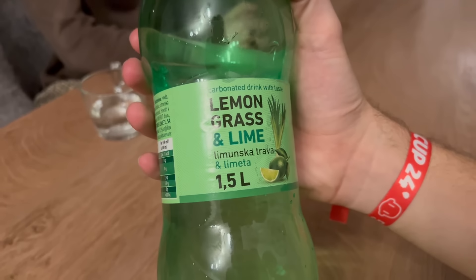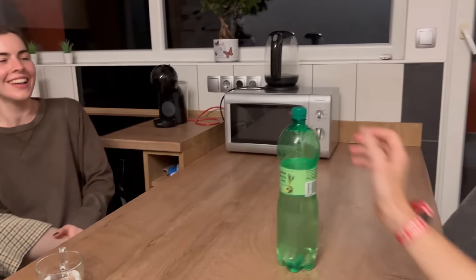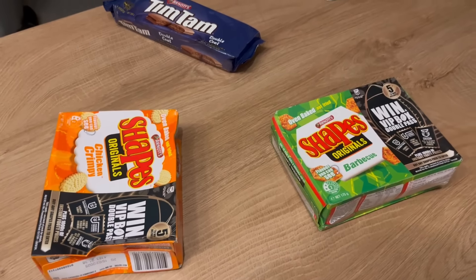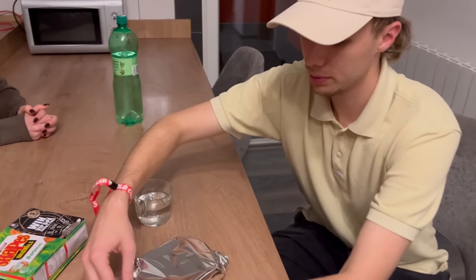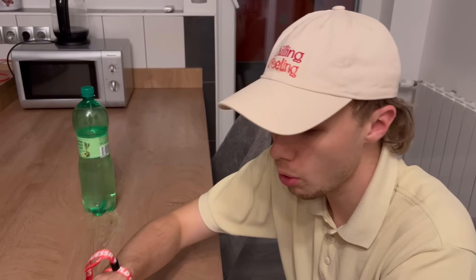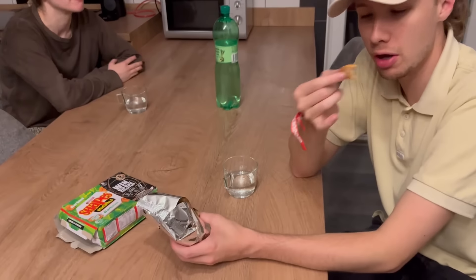We're having the most depressing dinner perhaps of all time. We have lemon grass and lime soft drink - we don't know how it tastes but it was left in the fridge, so thank you B&B owner. The Australian portion of the meal is Shapes and Tim Tams - there is nothing else open in this town. First reaction to the barbecue Shapes - that's rather nice actually, like lemonade. They're nice, a classic Australian snack.